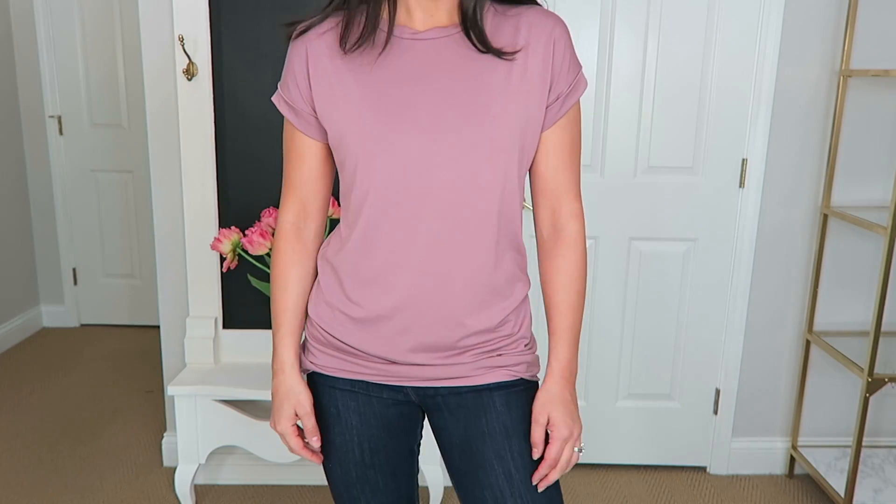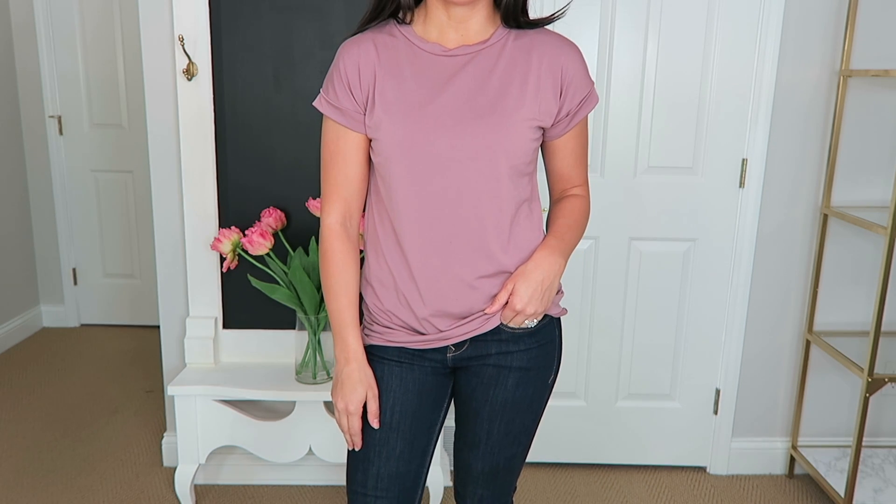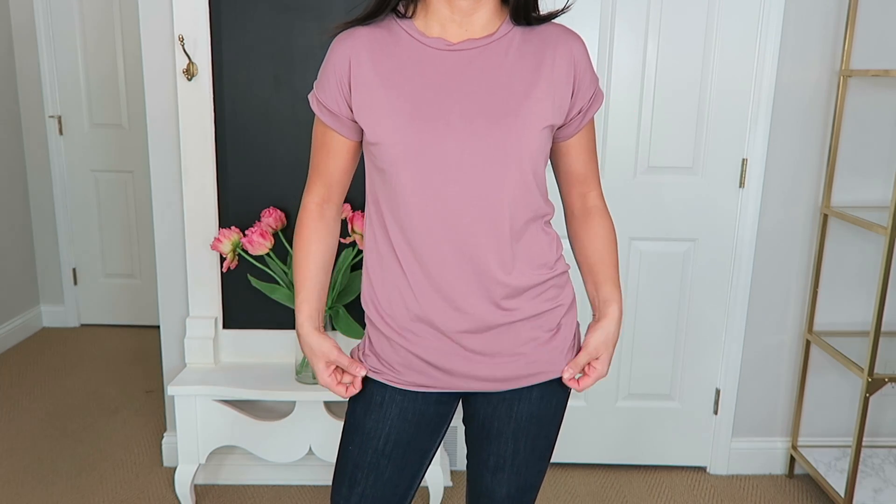Next I have this really basic t-shirt in kind of a mauve-y pink color by the brand Joe and Elle. I got mine in an extra small — my TJ Maxx had tons of these in all different sizes. It seems like it runs a little bit bigger, but I just loved the color, which was mainly why I got it. You've probably seen me wear this in a video already, but I'm just going to keep wearing it because it's my favorite color lately. I think it was $19.99, a little more expensive for TJ Maxx, probably because of the nice quality.